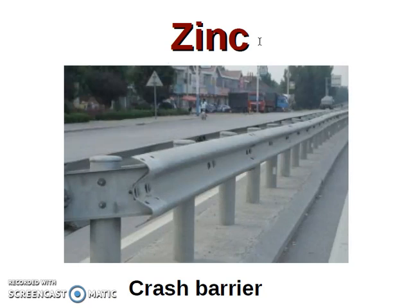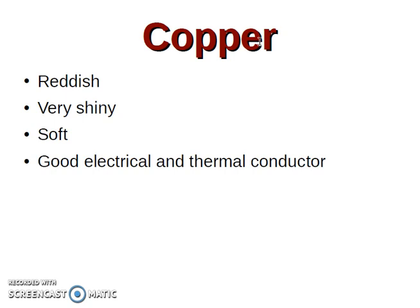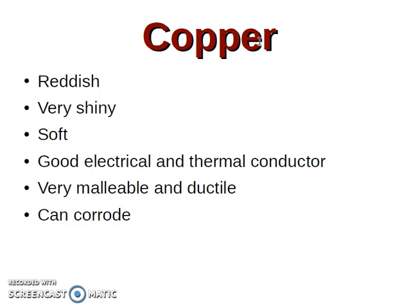And grease barrier. Copper — cobre. It is reddish (rojizo), very shiny, soft. Good electrical and thermal conductor. Very malleable and ductile. And it can corrode.